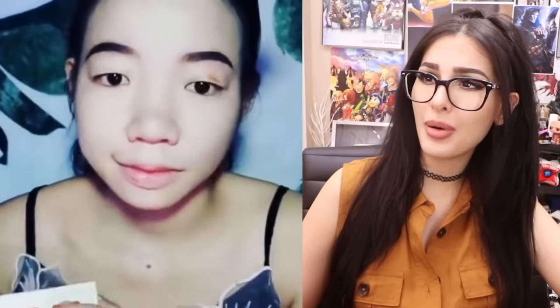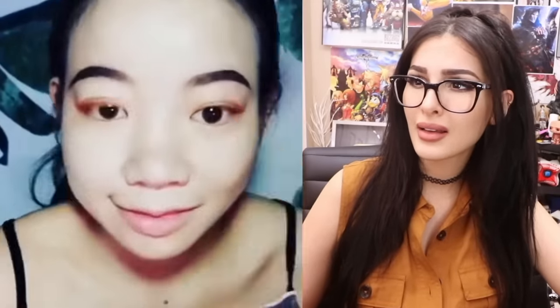Okay, whoa — did she just stamp her eyebrows on? This is going a little too fast for me. She just gave herself an eyelid. I know in Asian countries, double eyelid surgery is a huge thing — like so many people do it.